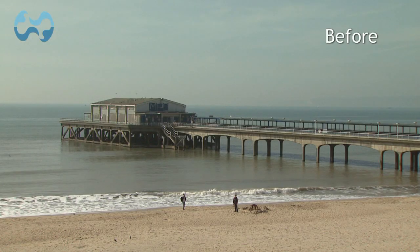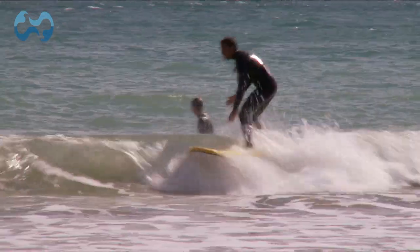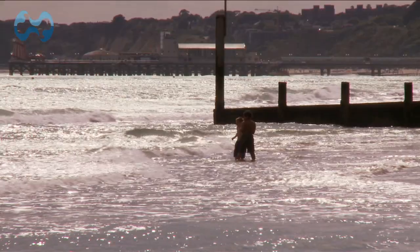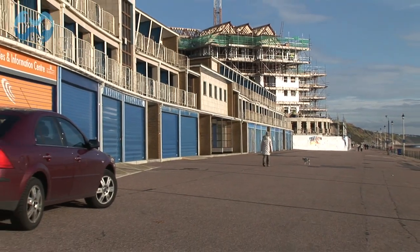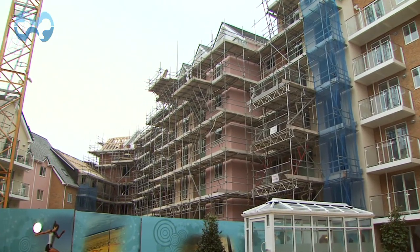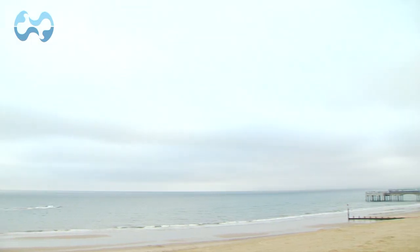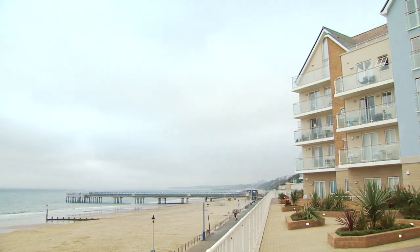In 1999, the idea of creating an artificial surf reef was first raised. The free-to-use sports facility would attract visitors and encourage regeneration in the area. Bournemouth Borough Council sold an underused car park to finance the scheme, but it wasn't until 2007 that the council received special permission from the government to build the reef.